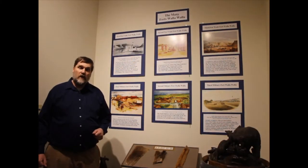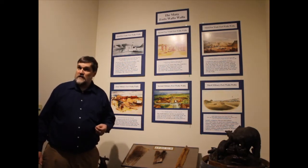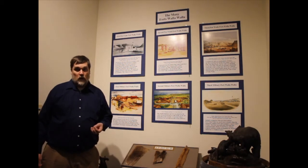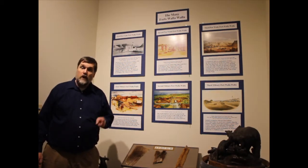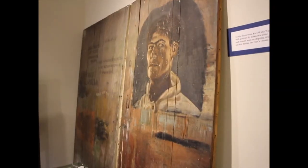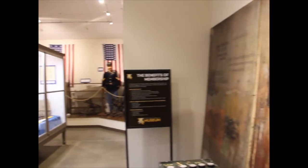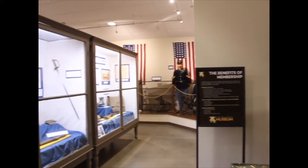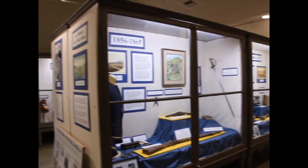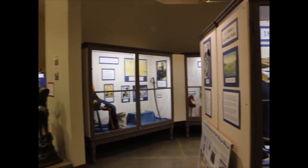Fort Walla Walla Museum is located on the grounds of the sixth Fort Walla Walla. There actually are six different forts in this region that were called Walla Walla. Fortunately, no two of them were occupied at the same time. We've been at this location now for over five decades, and we have 16 structures in our Pioneer Village, five major exhibit galleries, and over 50,000 artifacts to help tell the stories about the history of this region.